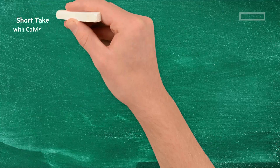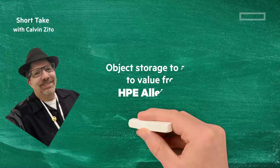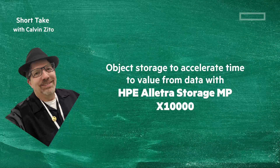Welcome to this short take. I'm your chalkboard writer Calvin Zito. In this video, we'll look at object storage to accelerate time to value from your data with HPE Electra Storage MPX-10,000.